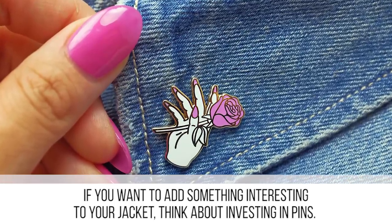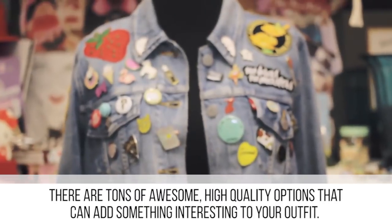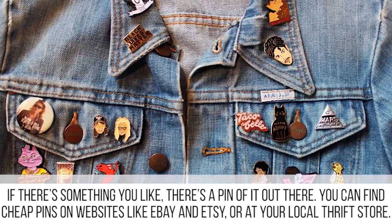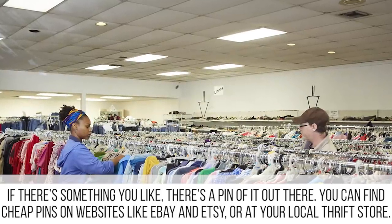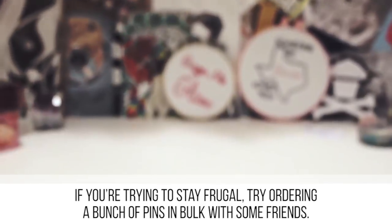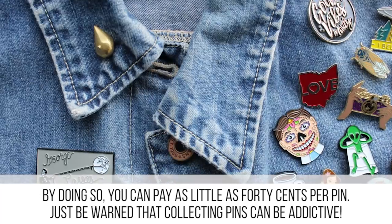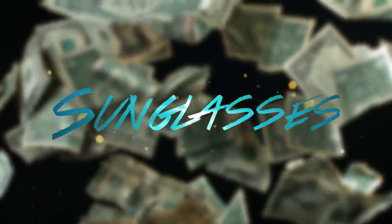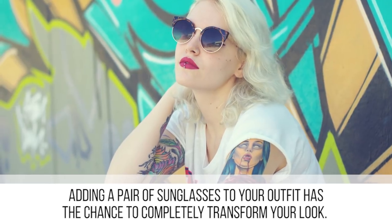If you want to add something interesting to your jacket, think about investing in pins. These aren't your grandmother's pins — there are tons of awesome high-quality options that can add something interesting to your outfit. If there's something you like, there's probably a pin of it out there. You can find cheap pins on websites like eBay and Etsy, or at your local thrift store. If you're trying to stay frugal, try ordering a bunch of pins in bulk with some friends and pay as little as 40 cents per pin.